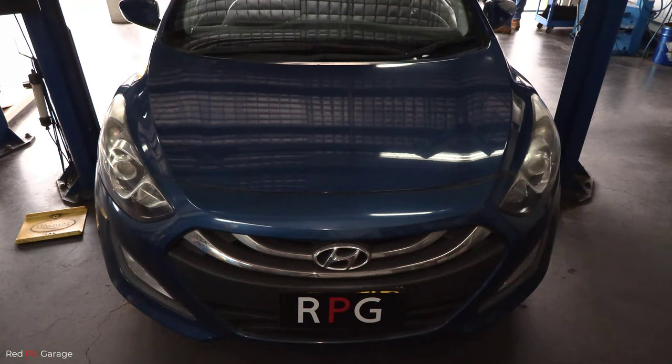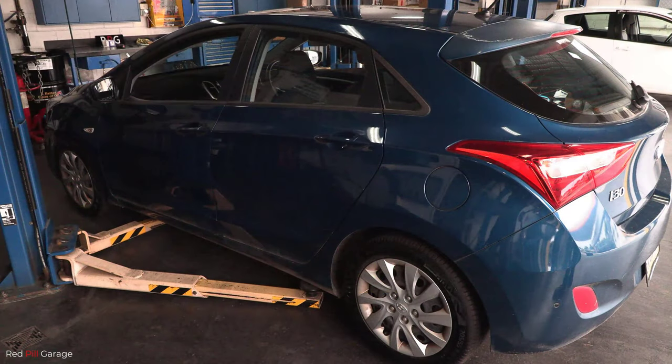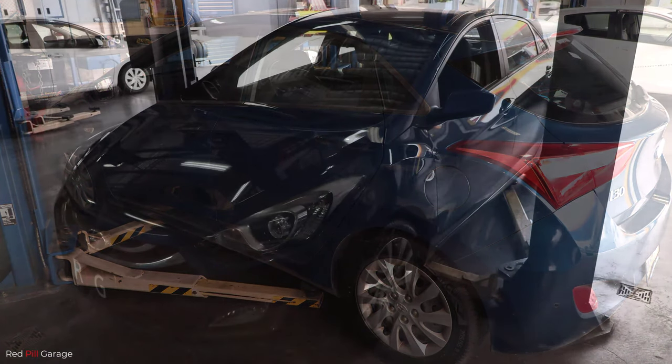G'day guys and welcome back to another episode of Red Pill Garage. Does your car's engine randomly stall on you whilst you're driving, or is it hard to start? Is your check engine light on? You're probably thinking what is causing this problem? Well there's many things that can cause a car's engine to stall and start back up again, like a bad fuel pump, ignition system problems, and even a bad crankshaft angle position sensor.